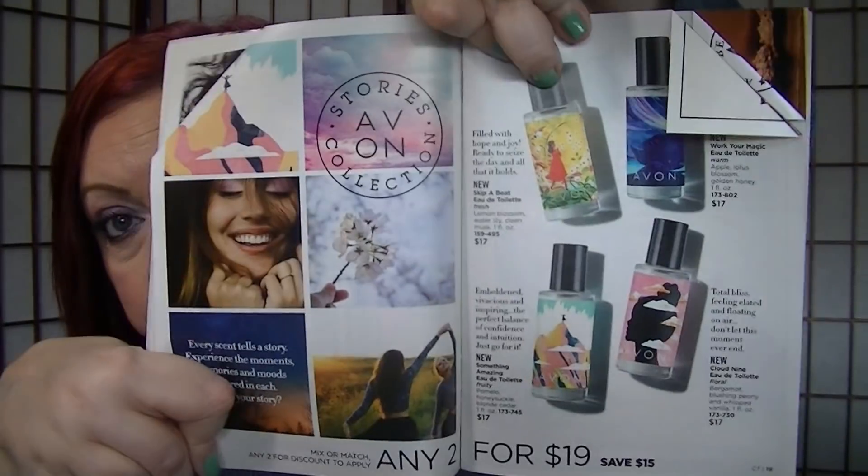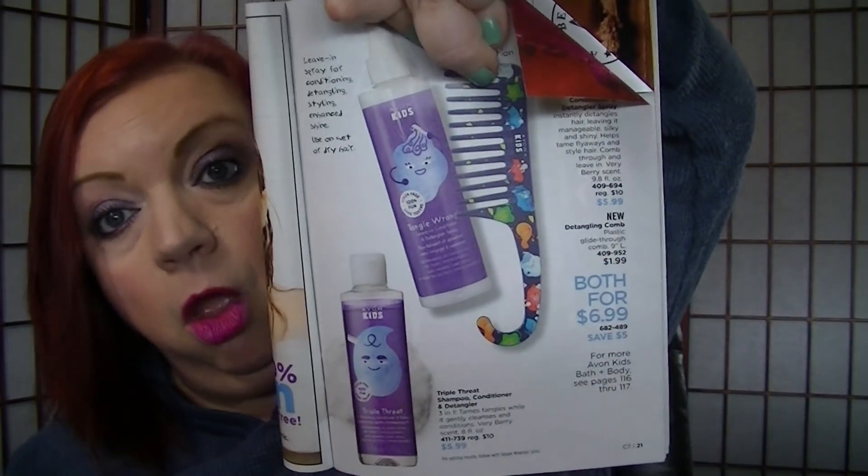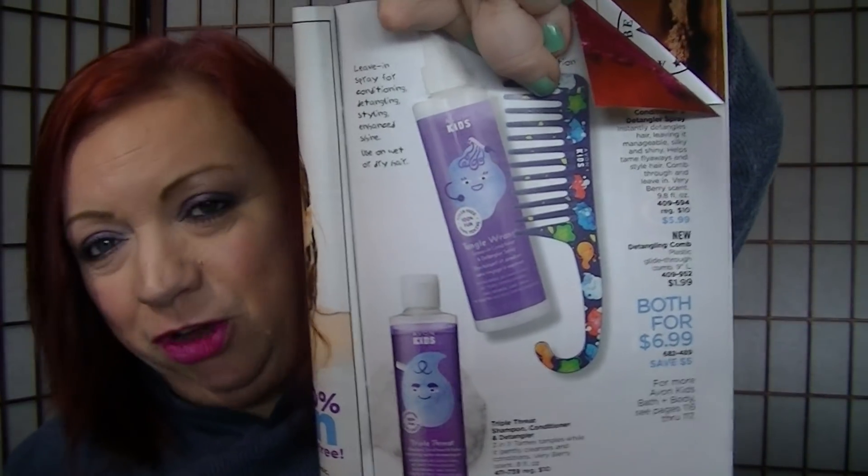Pages 18 and 19 are the Stories collection fragrances, on sale for $19 — a nice price if you're looking for something to perk you up for spring. Page 21 is the limited edition Tangle Wrangle — you get the leave-in conditioner and detangling spray along with a detangling comb, both for $6.99. It's for kids, but I've been thinking about trying it for myself.